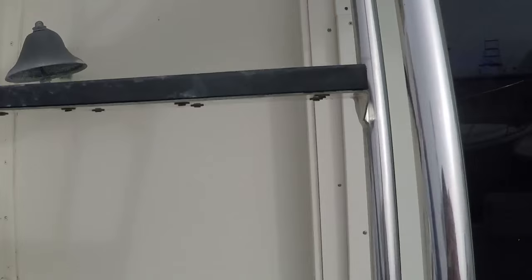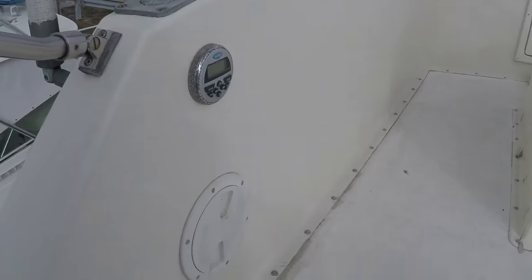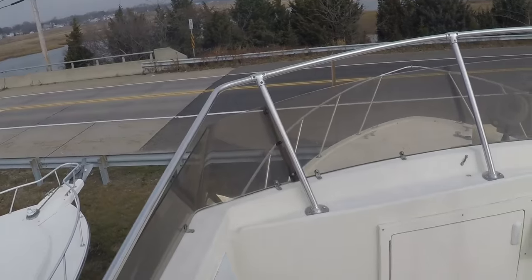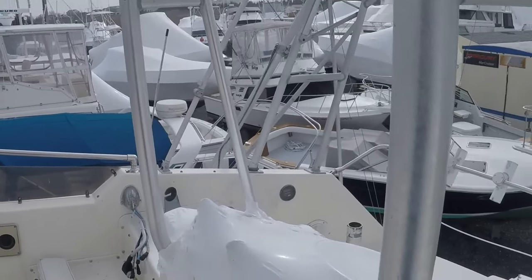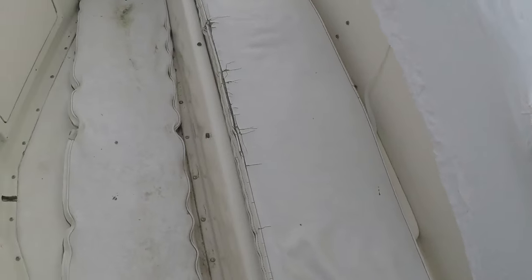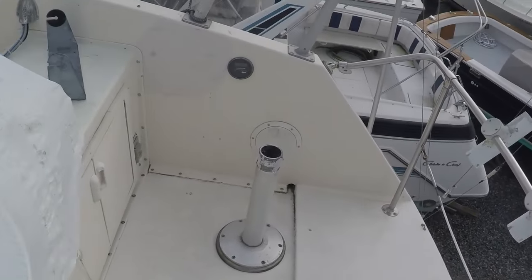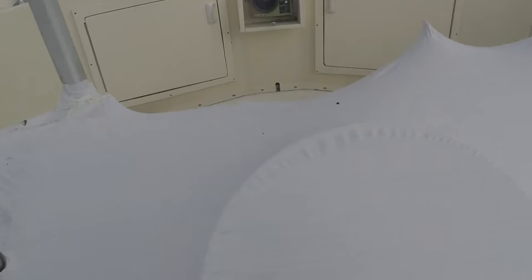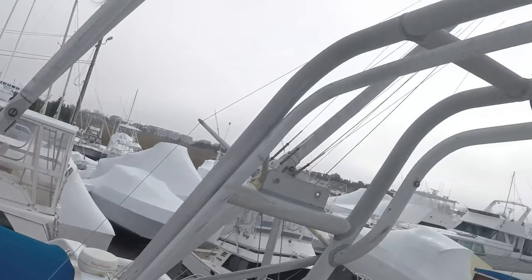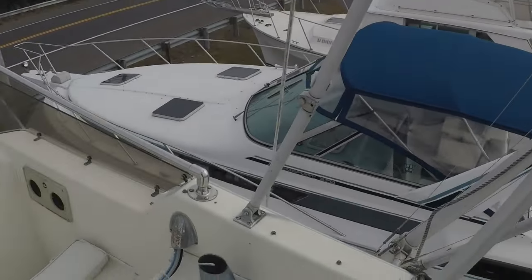Let's go up to the top level. There's a Jensen remote for the stereo, which is inside. It's your upper flybridge area. It's a bimini top, not a hard top. The wheel — everything is wrapped up here. You do have Bruno Electronics. Not sure exactly where everything is, but we'll get it in the ad at some point.